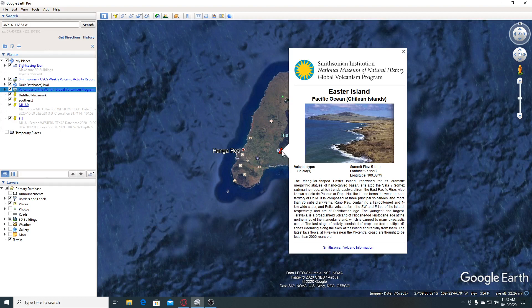Ranakui, containing a flat-bottomed 1 km wide crater, and Polki volcano form the southwest and east tips of the island respectively, and are of Pliocene age. The youngest and largest, Terevaca, is a broad shield volcano of Pliocene to Pleistocene age at the northern leg of the triangular island, capped by pyroclastic cones. The last stage of activity consisted of eruptions from multiple rift zones extending along the axis of the island and radially from them.